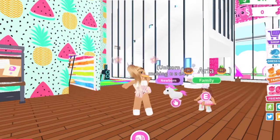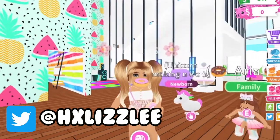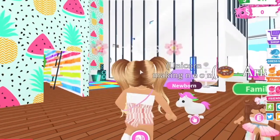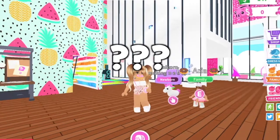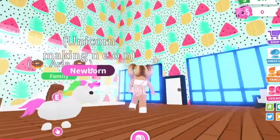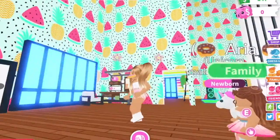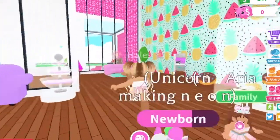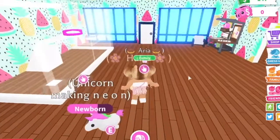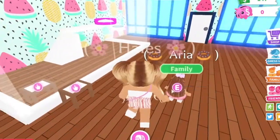Hey guys, welcome to another video! In today's video we are going to be recording a day in the life of raising a child and a unicorn. We are in our millionaire mansion today — it's colorful and all over the place, not fully decorated. There are some rooms upstairs that haven't been decorated yet.